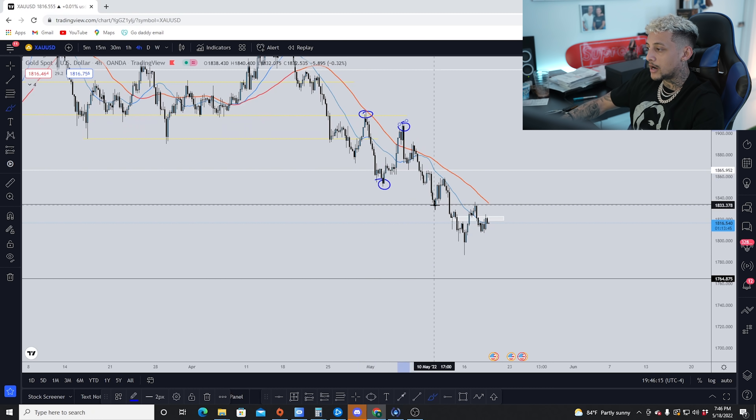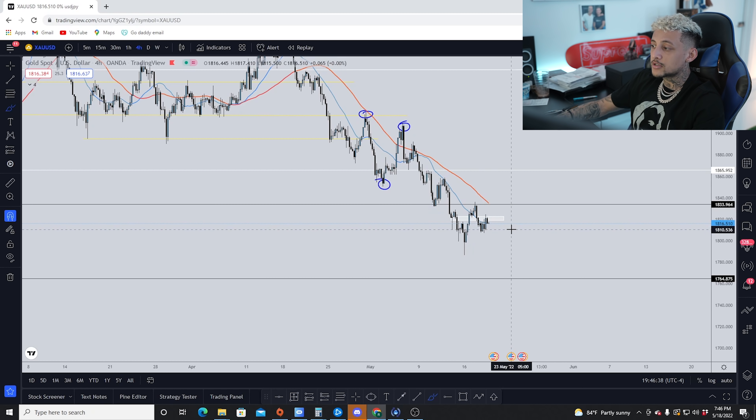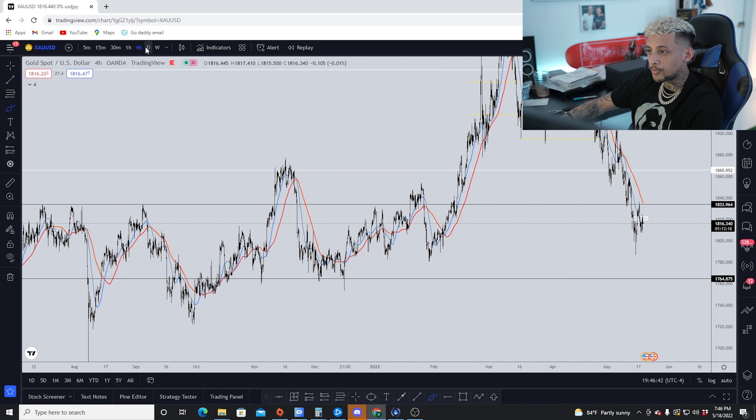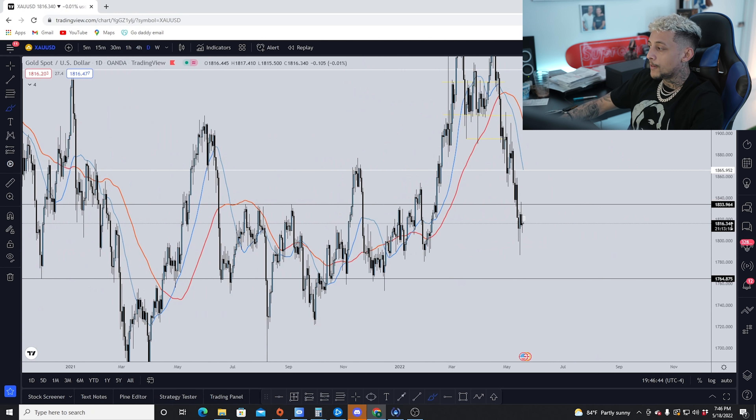Price is forming a lower high, then a lower low, then a lower high, then a lower low — a clear indication of price trending bearish. This is going to be considered a lower high because this high is lower than the previous high, and it's confirmed because this high broke under the previous lower low, making it the valid lower high point. These are basic trending fundamentals when it comes to reading price action.